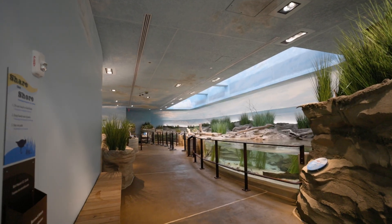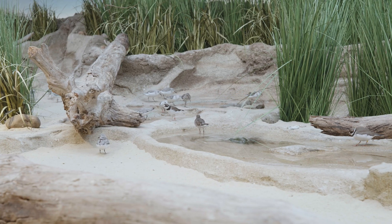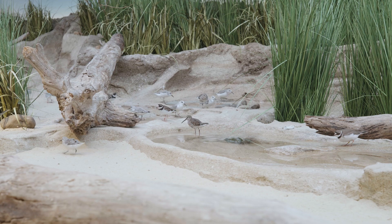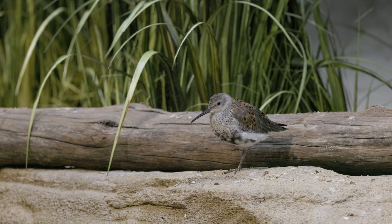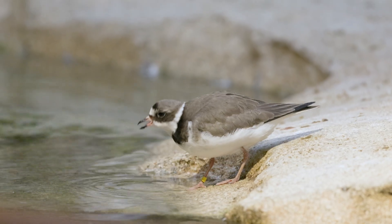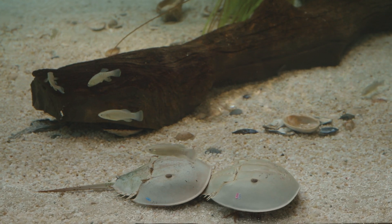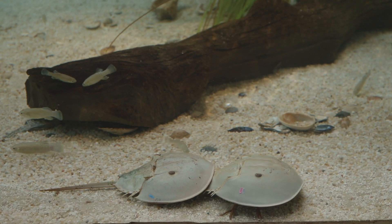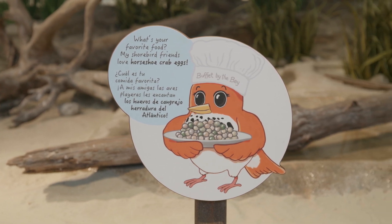In the first of three walk-through aviaries, the Delaware Bay, you'll learn the story of shorebird migration from the southern tip of South America to the Arctic tundra. Red Knots and other shorebirds are in an open marsh pond and themed beach, complete with horseshoe crabs. The Delaware Bay is a prime example of an essential refueling station for birds along their migrations.